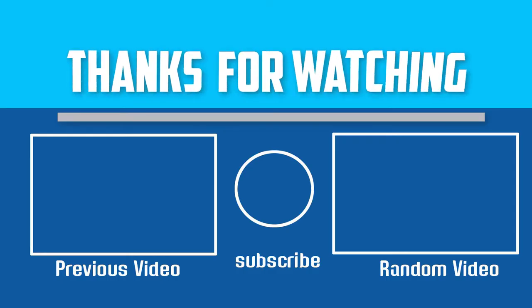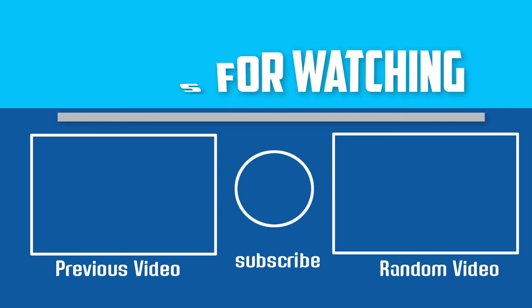Thanks for watching. I hope you liked this video. If this video was helpful to you, please make sure to like, comment, and subscribe. If you have any questions about cat food for kidney disease, you can leave a comment down below and I will get back to you as soon as possible.